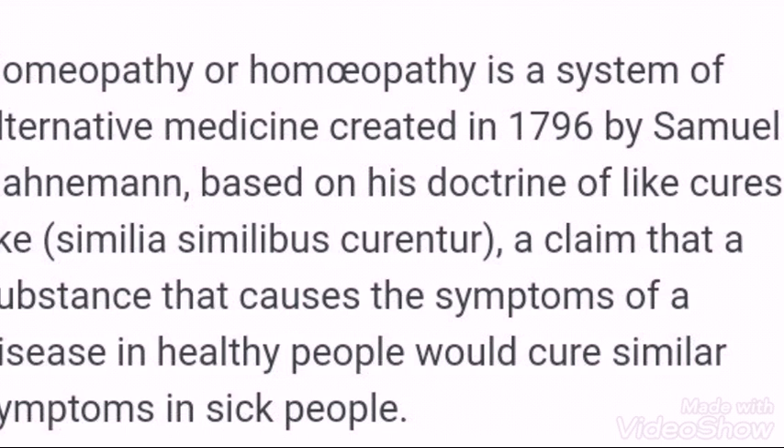In the second year we learn pathology, FMT, Organon of Medicine, and Materia Medica — which covers all medicines and their symptoms.